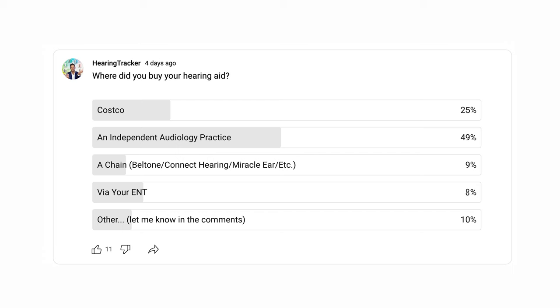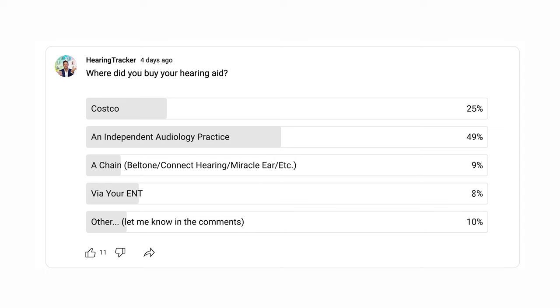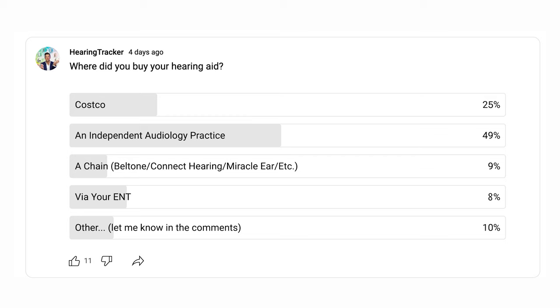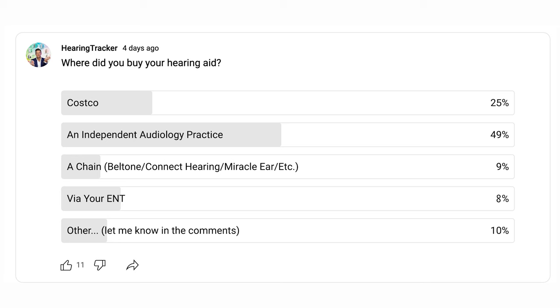In a recent poll I put out on the Hearing Tracker YouTube channel, around 25% of you watching purchased your hearing aids from Costco, which means you're likely wearing either the Jabra Enhanced Pro 20s or the Philips 9030 or 9040 family of hearing aids — and are probably keen on knowing if or when the HearLink 9050s will be coming to Costco. Stick around as I'll share details on when I think they're coming later in today's video.